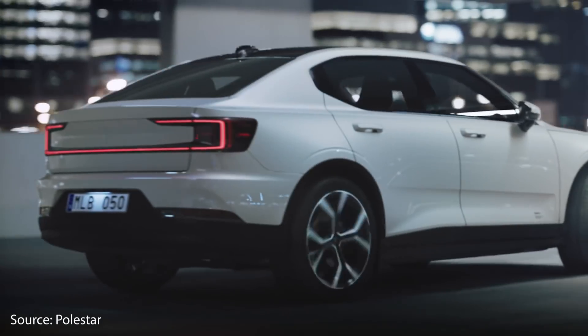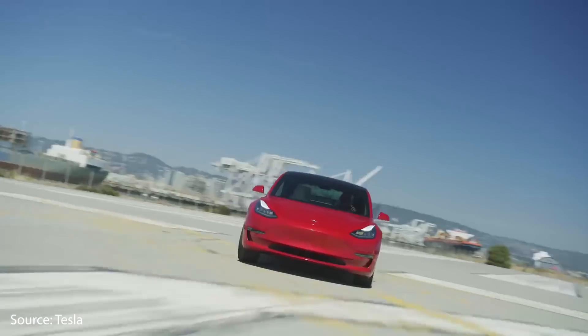Which all-electric sedan is better between the Polestar 2 and the Tesla Model 3? I'm Jonathan Stewart and welcome to CleanerWatt.